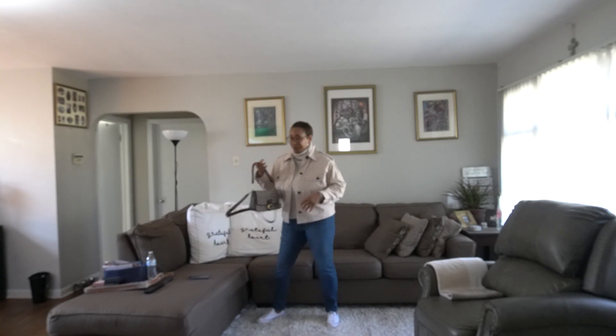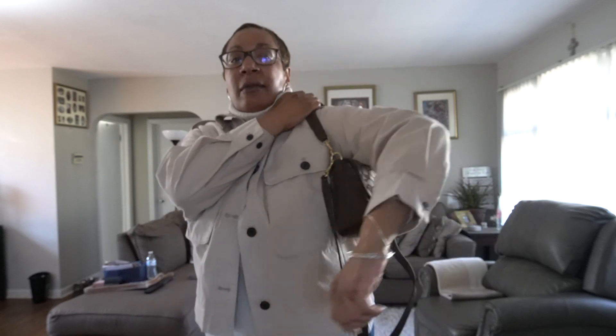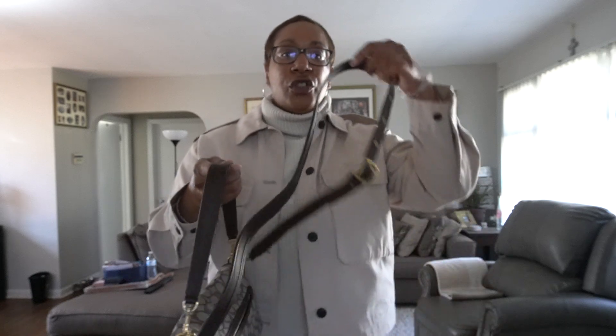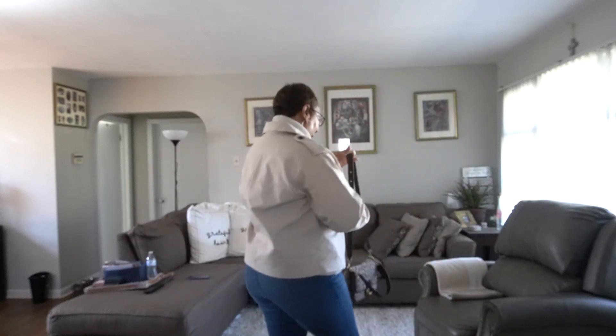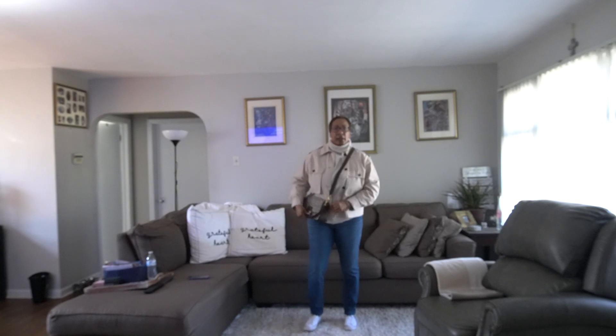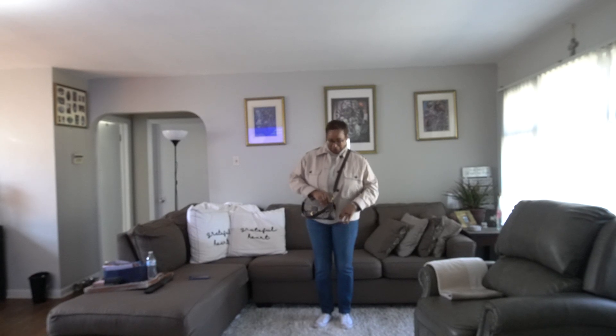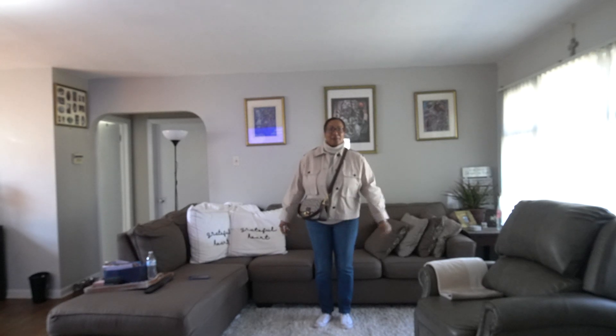The bag I'm carrying is the Coach Soft Tabby bag, and I have a video on this that I will link below. It has a handle strap, and then it also has a shoulder strap — this will fit on my shoulder — and then there's an adjustable crossbody strap as well. Really beautiful bag.